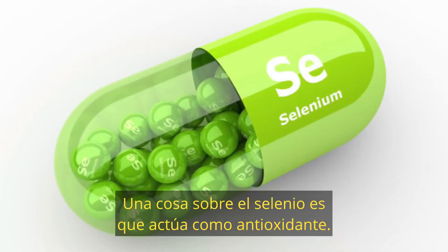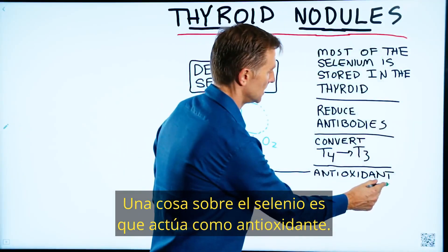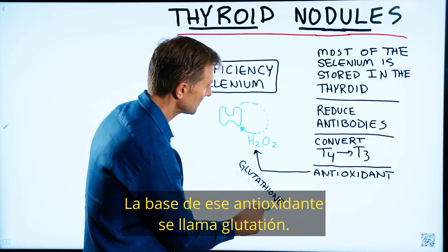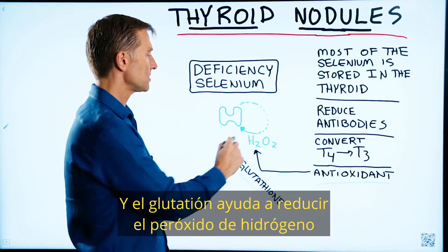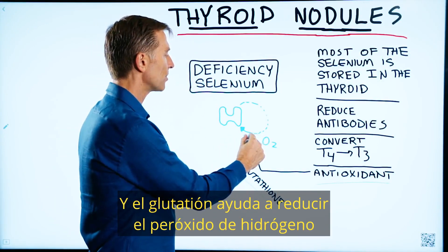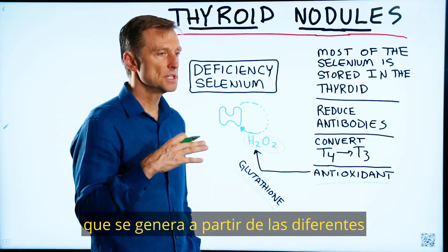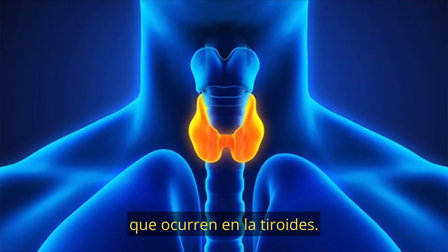One thing about selenium is that it acts as an antioxidant. The base of that antioxidant is called glutathione, and glutathione helps to reduce hydrogen peroxide that's generated from the different biochemical reactions that happen in the thyroid.